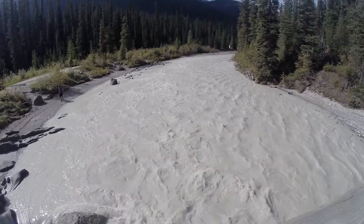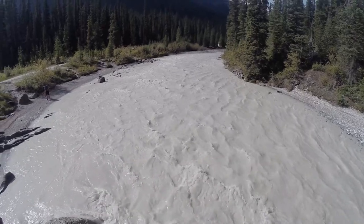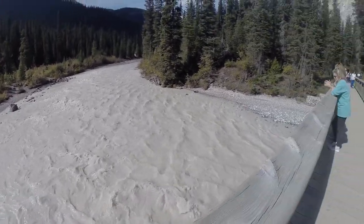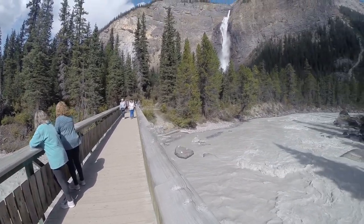Look at that — full of limestone and glacier sediment, that's why it looks so milky and dirty. There's a nice little suspension bridge to get over and head to the falls.